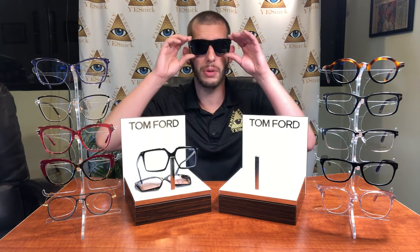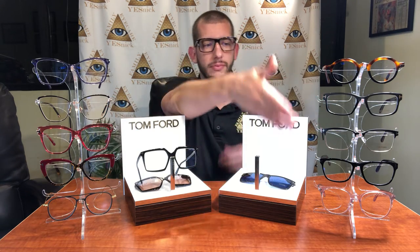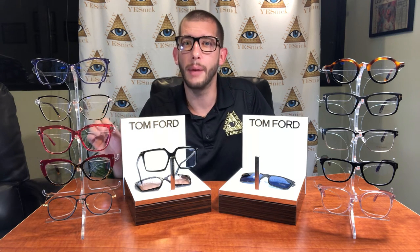This pairs with Tom Ford's blue blocking technology in their optical frames. As of 2019, all new optical models have incorporated this functional technology.